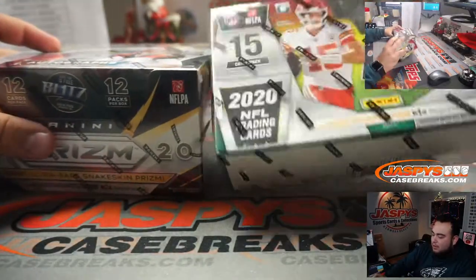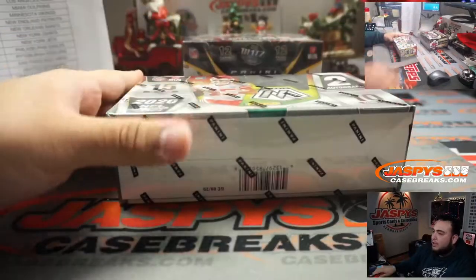Alright, we have a box of hobby of each. Let's go with Mosaic hobby first.